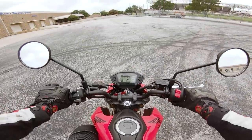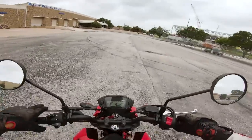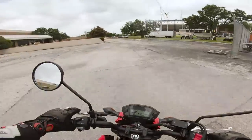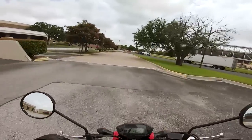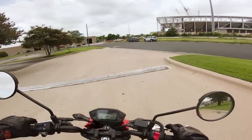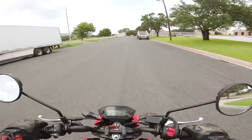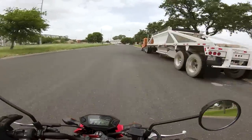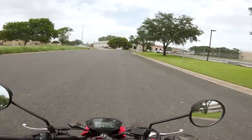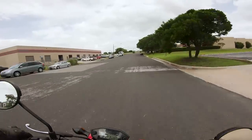The first thing you notice when you swing a leg over the Grom is just how unintimidating it is. This is probably the lowest seat-height motorcycle I've ever ridden. It features a four-speed gearbox and an actual clutch and all that. Compared to a scooter, the Grom is much more fun because you can actually shift gears. But it's not too much faster than your run-of-the-mill scooter, to be honest. The interesting thing about the Grom is that it's so small, so lightweight, and so playful that it's hard to not have a smile on your face while you're riding it.